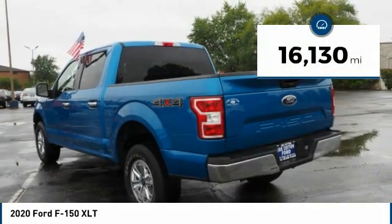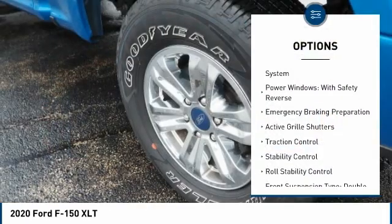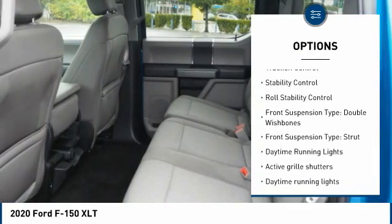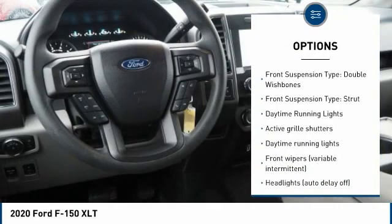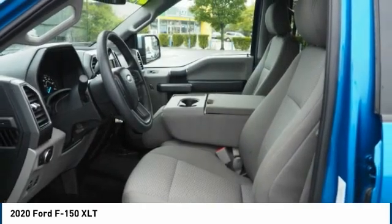This vehicle has less than 20,000 miles. Here are some of this vehicle's great options: tire pressure monitoring system, power windows with safety reverse, emergency braking preparation, active grille shutters, traction control, stability control, roll stability control.